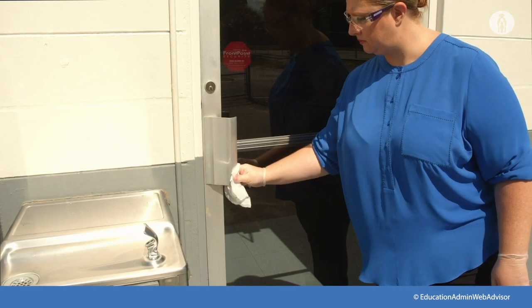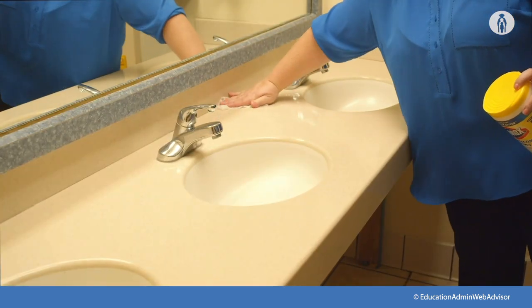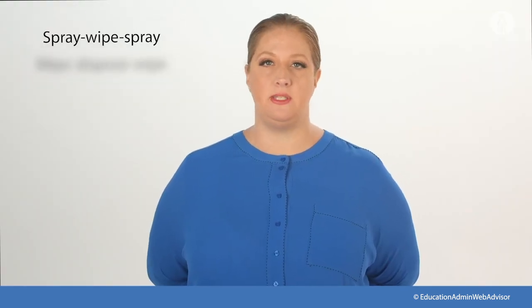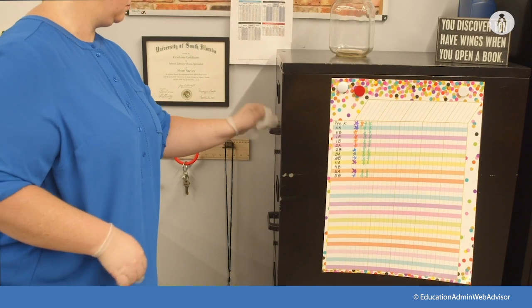Let's go over proper disinfecting procedures with either the spray-wipe-spray or wipe-discard-wipe method, and then I'll show you some examples of how to disinfect surfaces.